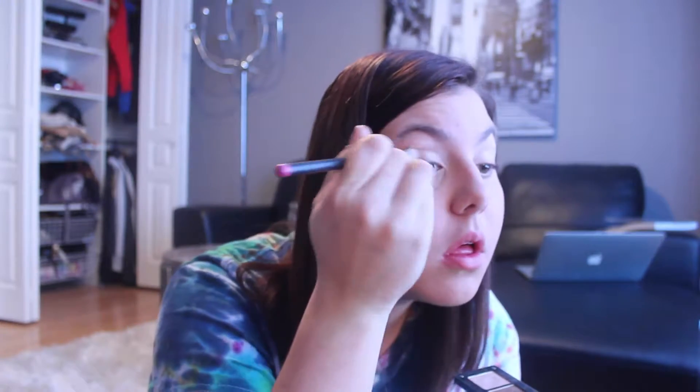Now it's time for eye primer. I'm using the Urban Decay Eyeshadow Primer Potion, which is amazing. I'm applying it on both my eyes to make sure my eyeshadow lasts throughout the whole game. The first shadow I'm using is Sin by Urban Decay and I'm applying it just on the inner third of my lid to brighten it up a little bit. On the outer part of my lid I'm using a shadow from Inglot — it's a really pretty light shimmery brown.